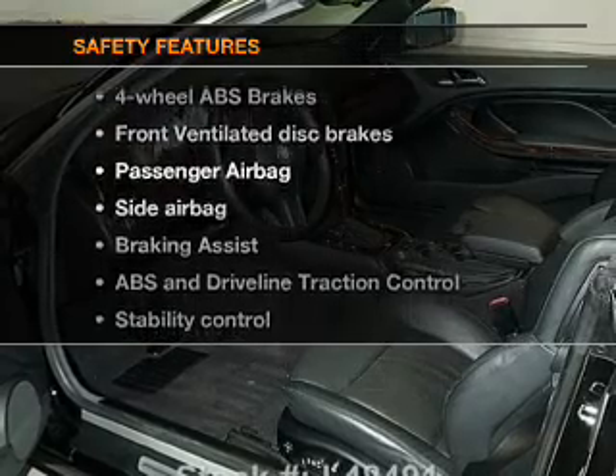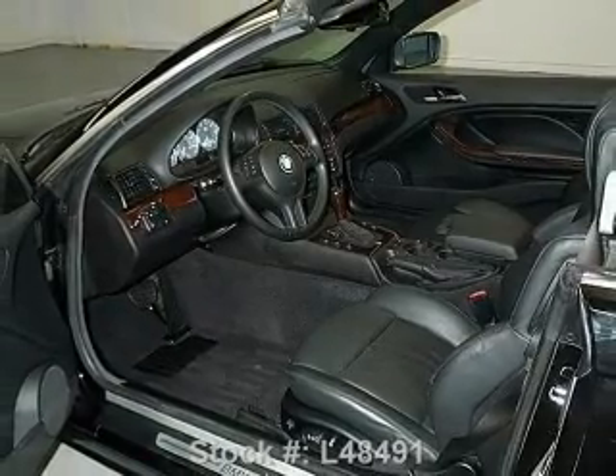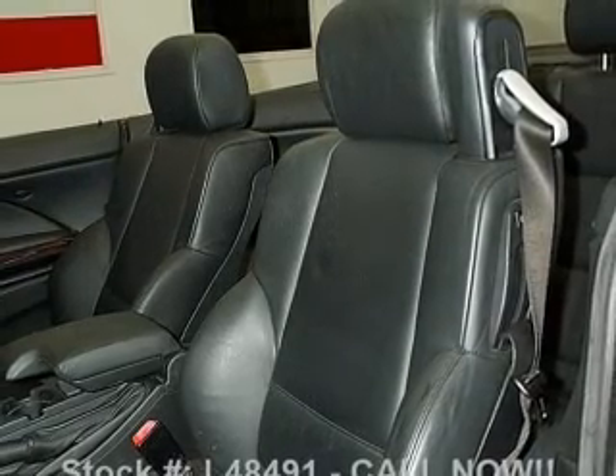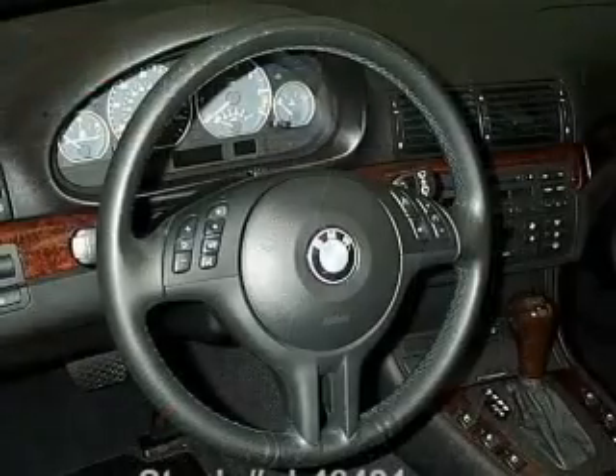And for your peace of mind, the following safety equipment is included: front ventilated disc brakes, passenger airbag, side airbag, traction control, stability control, daytime running lights, low tire pressure warning.